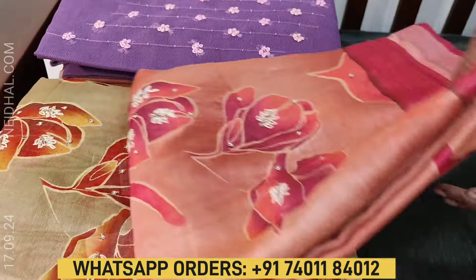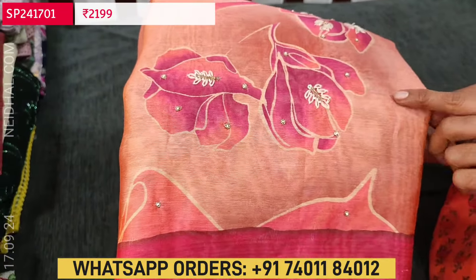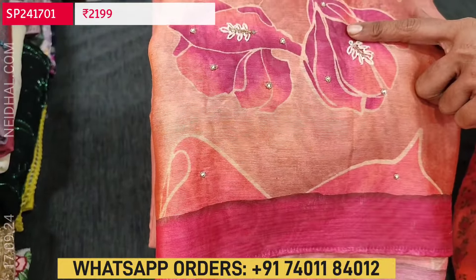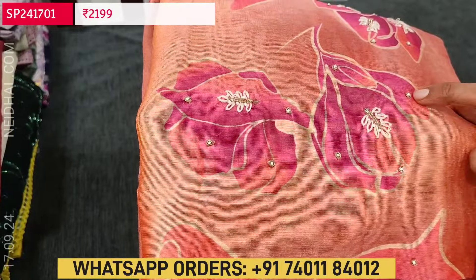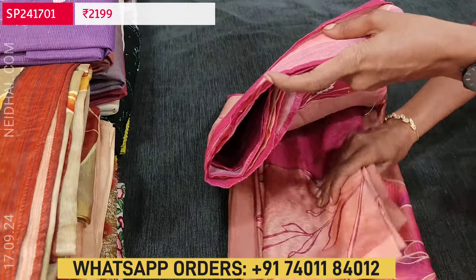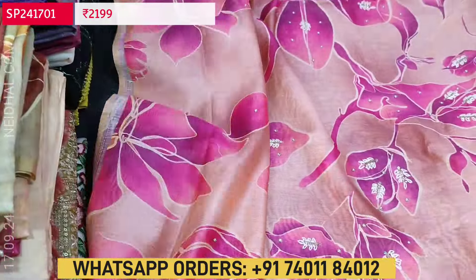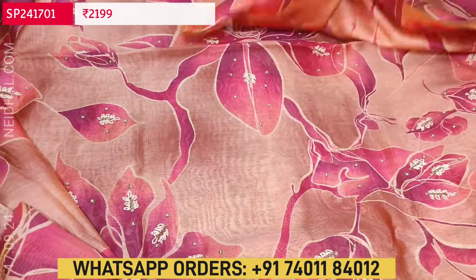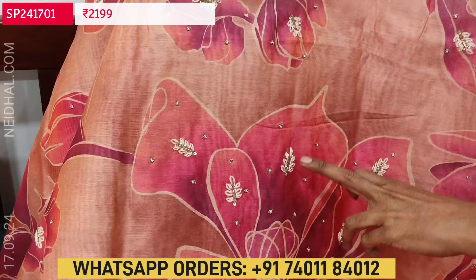Let us begin with a beautiful designer set. It is a digital printed, lightweight, soft silk cotton dress material with a beautiful floral print. The base color of the top is pastel pink. For the daman, we have a dark pink border and the florals are in bright and beautiful colors. On the top we have thread embroidery, tiny sugar bead and cut bead along with small zarthusi detailing on the front side.